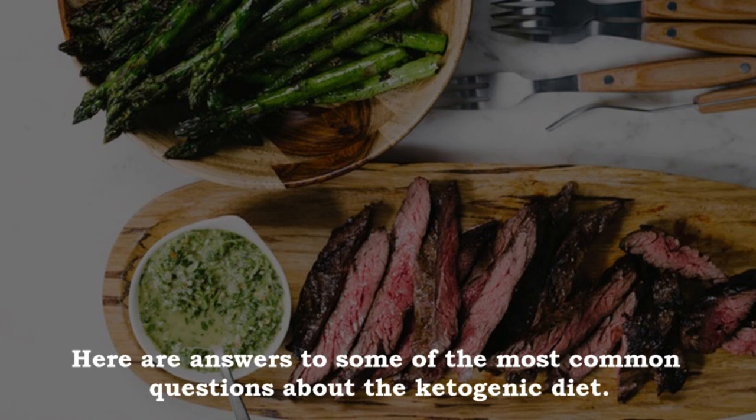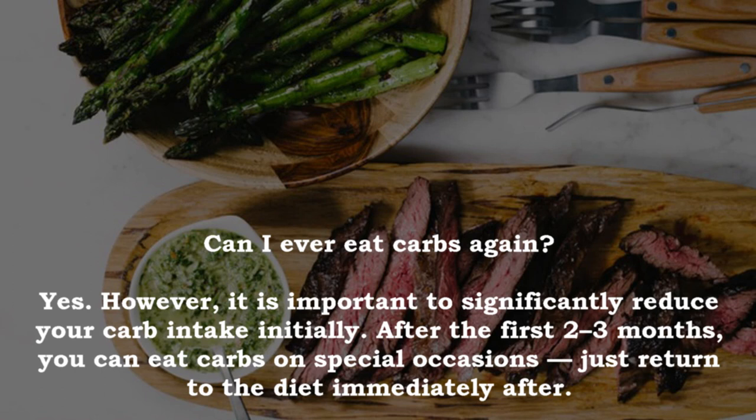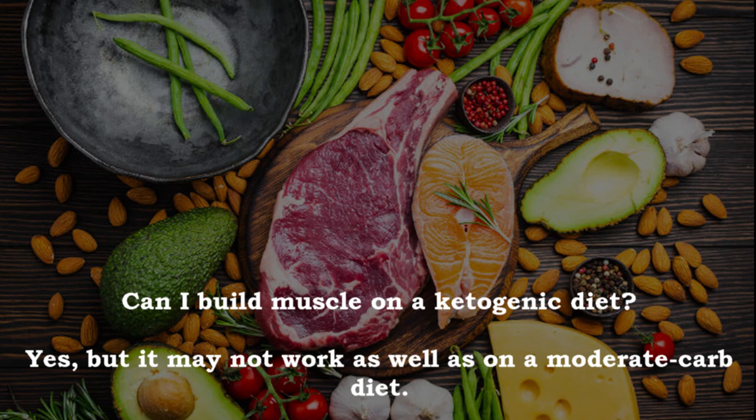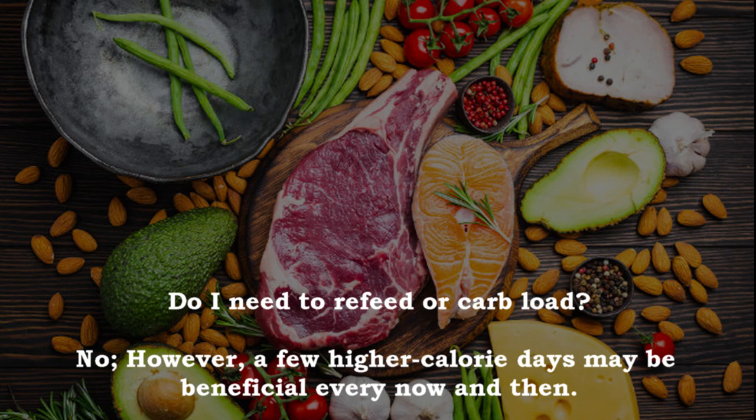Common questions: Can I ever eat carbs again? Yes, but significantly reduce carb intake initially. After the first two to three months, you can eat carbs on special occasions — just return to the diet immediately after. Will I lose muscle? There is a risk on any diet, but the high protein intake and high ketone levels may help minimize muscle loss, especially if you lift weights. Can I build muscle on a ketogenic diet? Yes, but it may not work as well as on a moderate carb diet. Do I need to refeed or carb load? No, though a few higher calorie days may be beneficial every now and then.